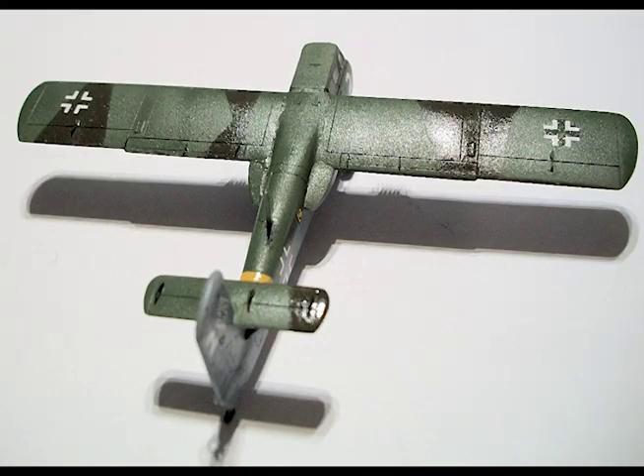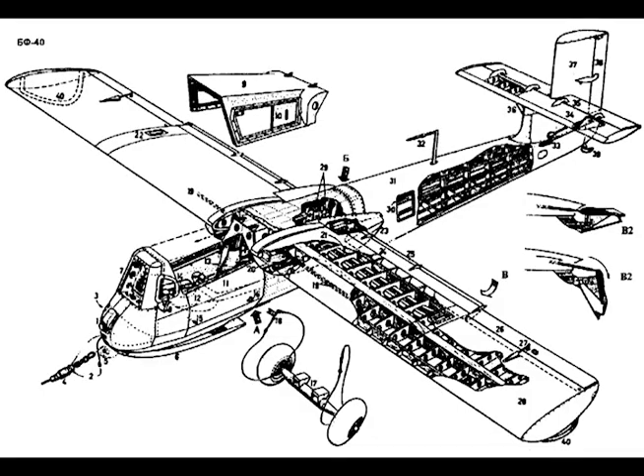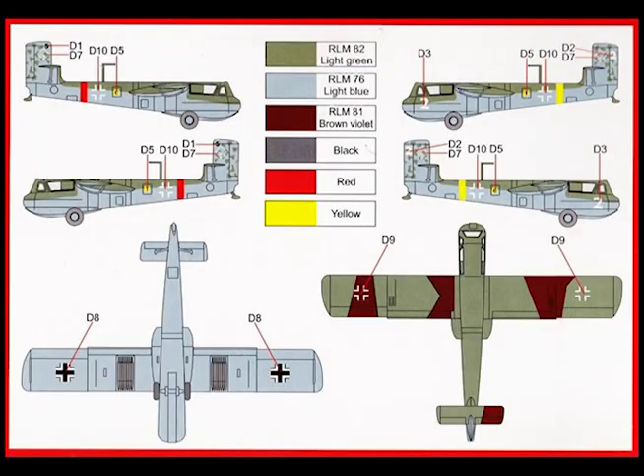Maximum speed of ME-109 towing one BV-40 at 19,000 feet: 344 miles per hour. Maximum speed of ME-109 with drop tank towing one BV-40 at 19,000 feet: 331 miles per hour. Maximum speed of ME-109 towing two BV-40s at 19,000 feet: 315 miles per hour.